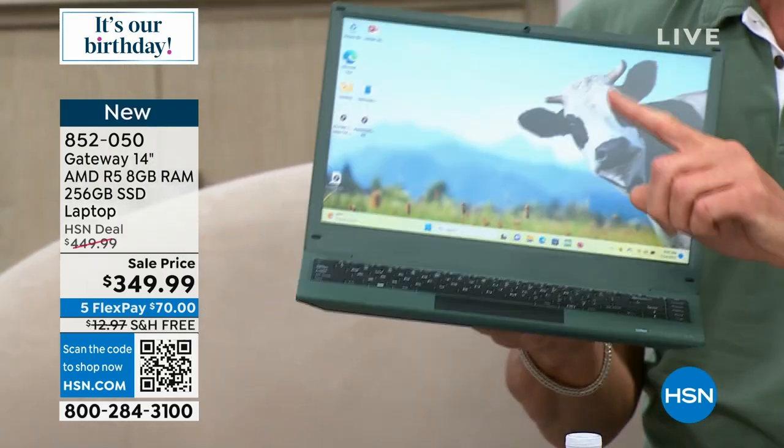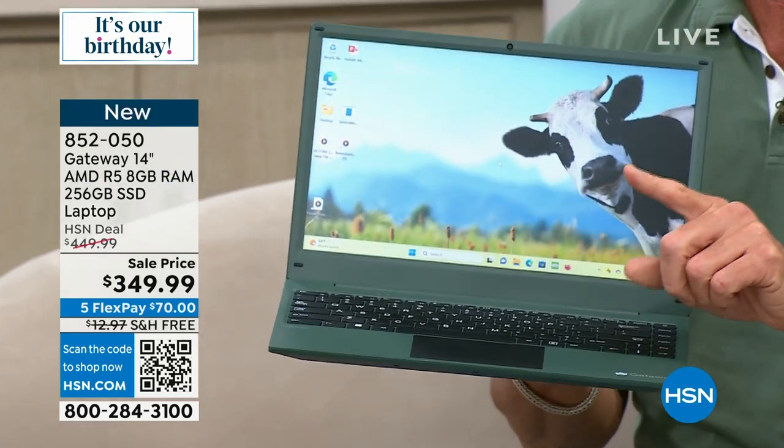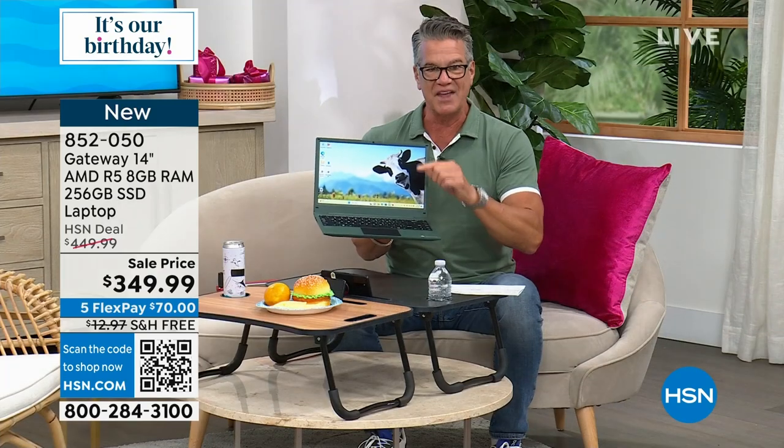It's a Gateway 14-inch. And by the way, lowest price we've ever done on a computer with 8 gigabytes of RAM. I can't believe this thing has 8 gigs of RAM — that is crazy. If you're a multitasker, a gamer, if you want to have fun on your computer, that's a really big deal.